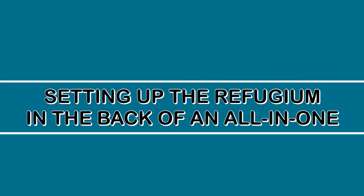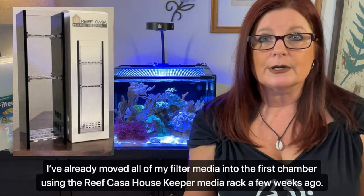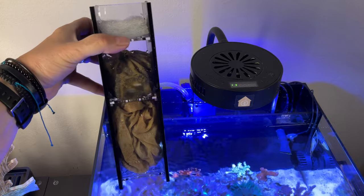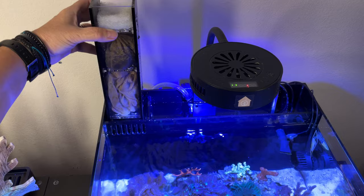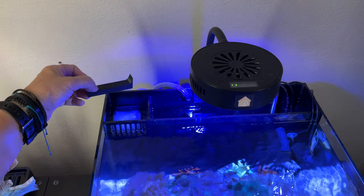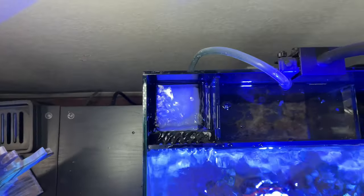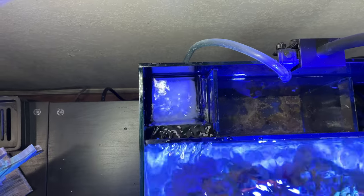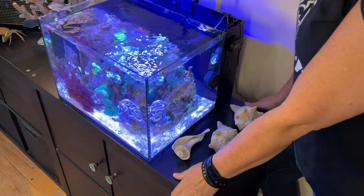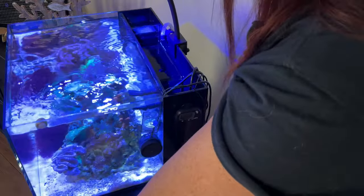Now let's talk about setting up the refugium in the middle chamber. I've already moved all of my filter media into the first chamber using the Reef Casa Housekeeper media rack a few weeks ago. I keep filter floss on the top shelf, which I change out every few days, then Chemipure Elite, and then Matrix Media. In order to make room for the refugium in the middle chamber, I also moved my heater out of that chamber and into the third chamber, which is the return chamber for this tank.